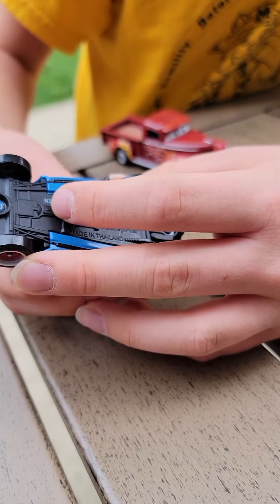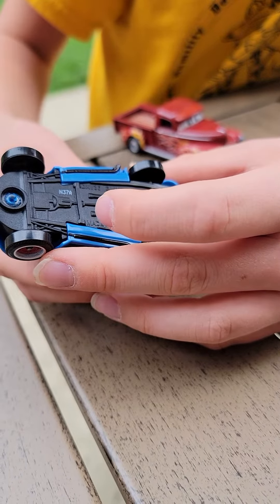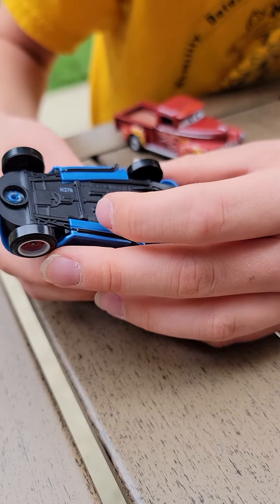On the bottom, we got N37A, which is the date code for when it was made — made in Thailand, of course.